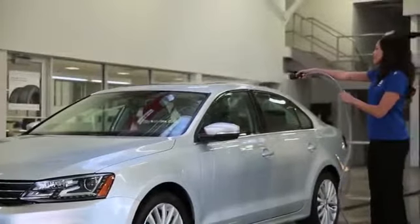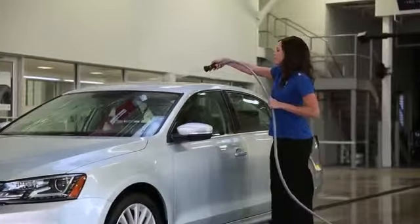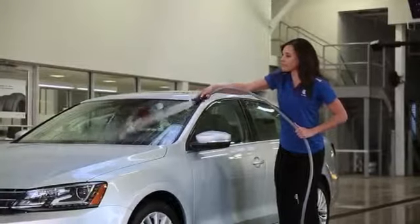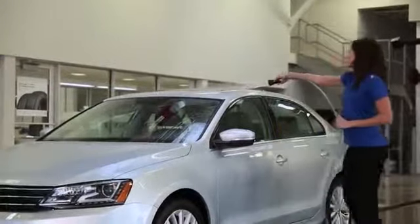First, rinse the entire vehicle using either a spray or an open stream of water. Don't use high-pressure nozzles or pressure washers, as these can damage seals or cause water to get in the cabin.